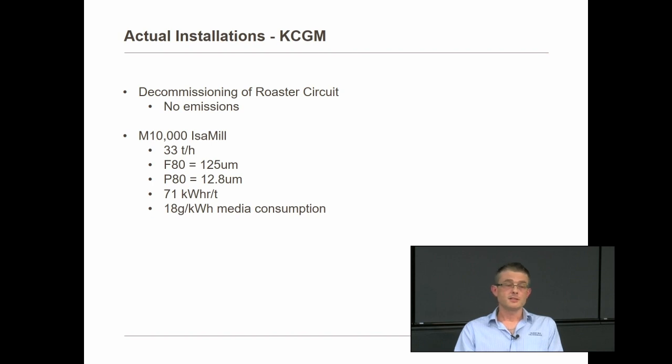That mill runs at 33 tonnes an hour. The feed size is about 125 microns, grinding down to around 12 to 13 microns — quite a large size reduction. Typically we wouldn't do a reduction that large in a single mill — it's not the most efficient way. Splitting between two mills could knock around 15% off energy use by targeting media size more specifically: a coarser media to deal with the 125 micron feed, and then perhaps a transfer size around 30 to 40 microns using 2 millimetre media to grind down to final product size.